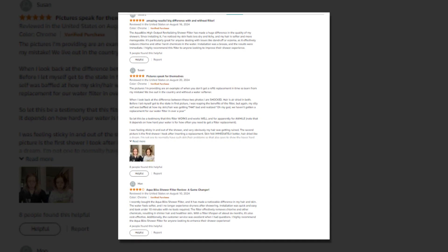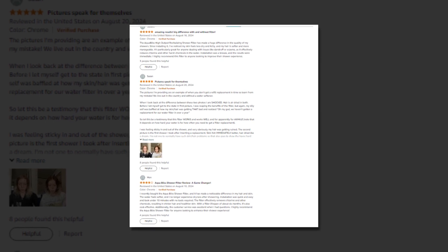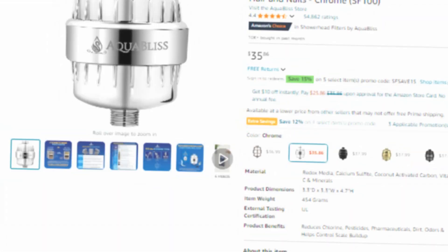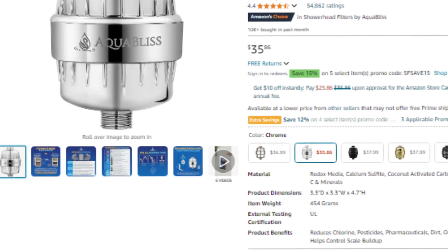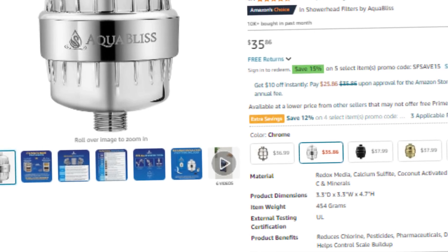Hi, welcome to our YouTube channel. Today we will discuss the best AquaBliss High Output Revitalizing Shower Filter, which reduces dry itchy skin, dandruff, and eczema, and dramatically improves the condition of your skin, hair, and nails — the Chrome SF100 on Amazon. The link to the product is given in the description if you want to check it out.